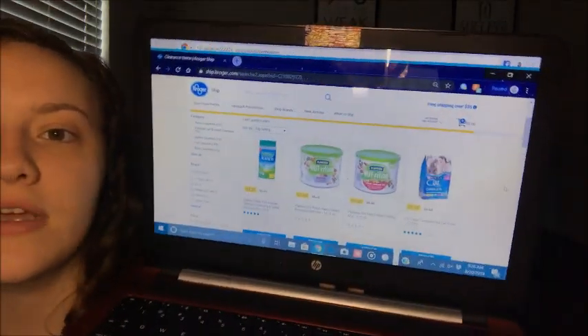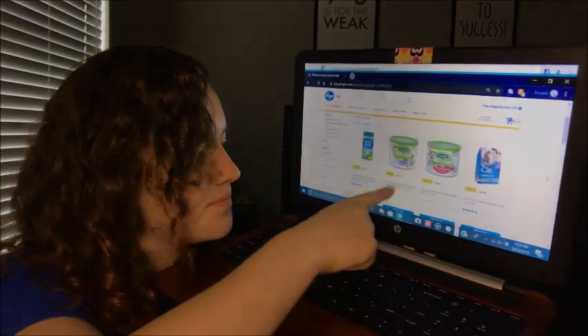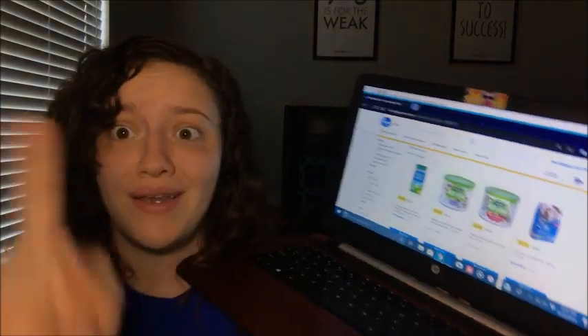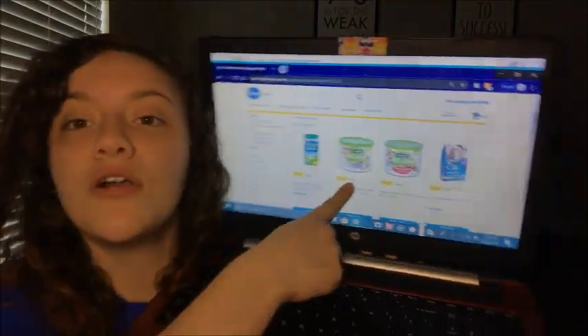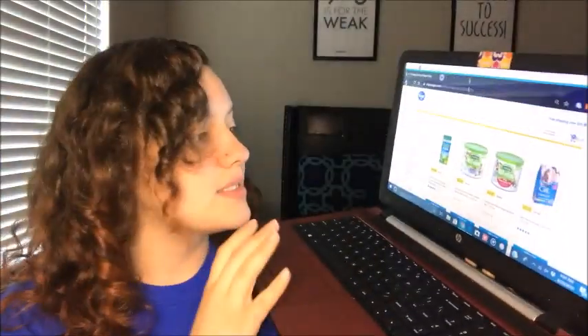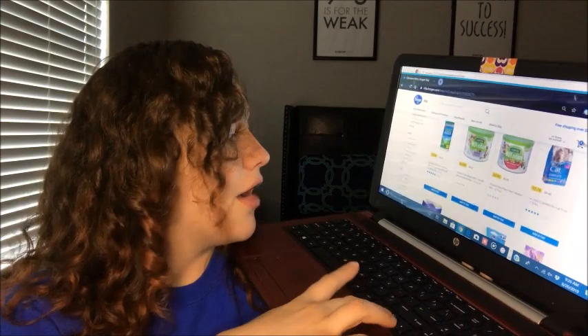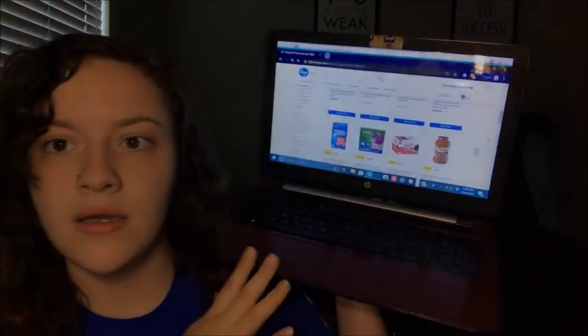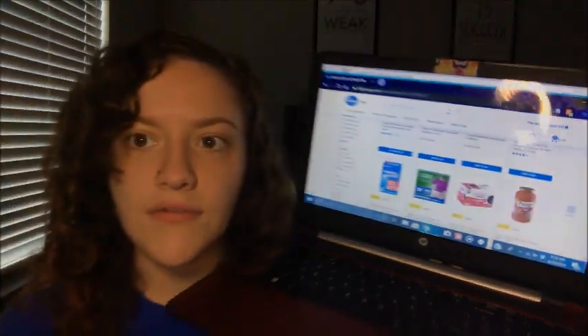You scroll down and they have everything in clearance — super awesome. For instance, they have these Men's Health recommended mixed nuts that were originally $6.15 in store, and they have them on clearance online for $3.08 — so half off. That's pretty amazing. This is basically the main reason I use Kroger Shipped online.